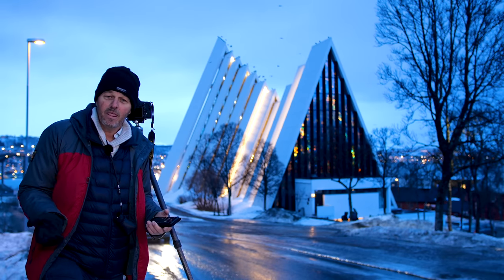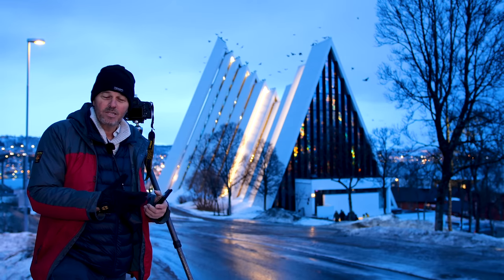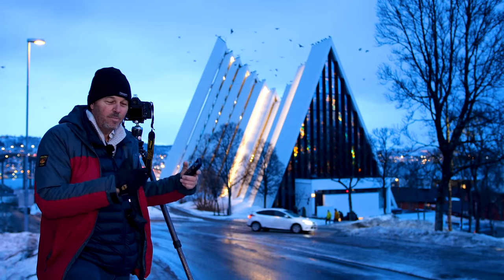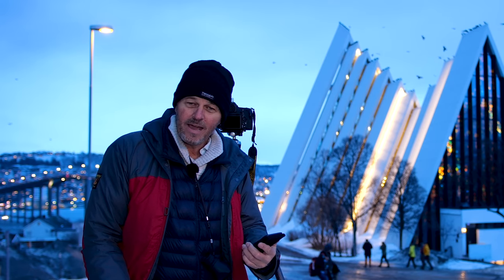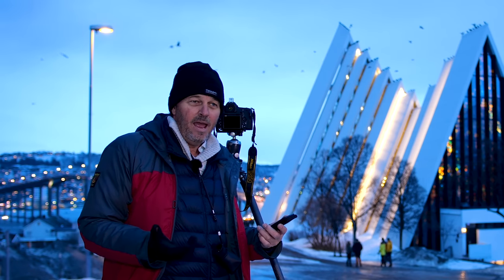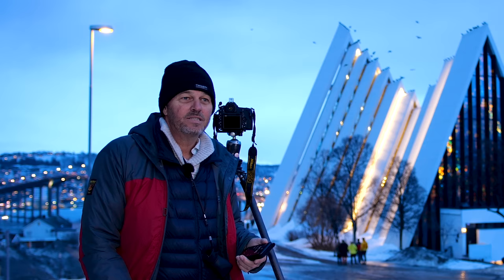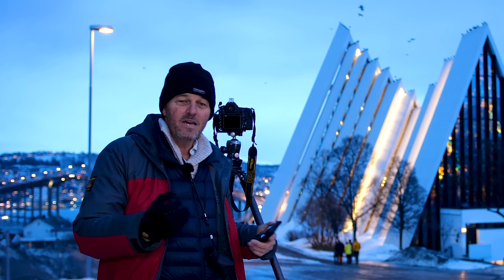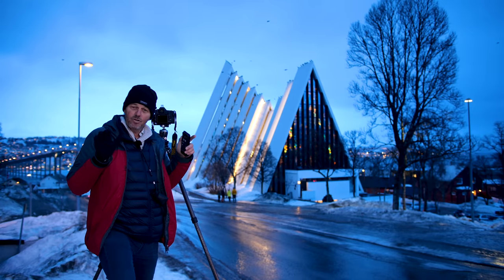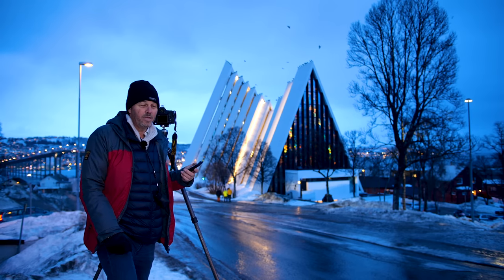Unlike other blue hour shots we've done in the past, this one's a little bit different. You can probably hear we're standing right next to a main road, and we're going to be introducing light trails into our blue hour shot. I'm actually exposing right now using a little stopper to give a really long exposure of two minutes. I figured two minutes is long enough to get enough traffic going through, so it should produce a really good image. As the light levels drop I'll remove the stopper. We've got some cars coming — that'll be good.